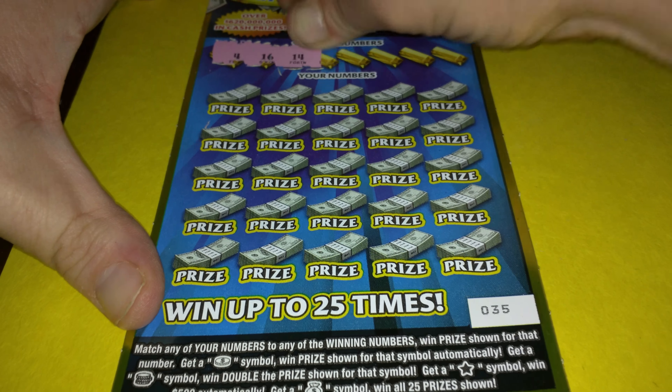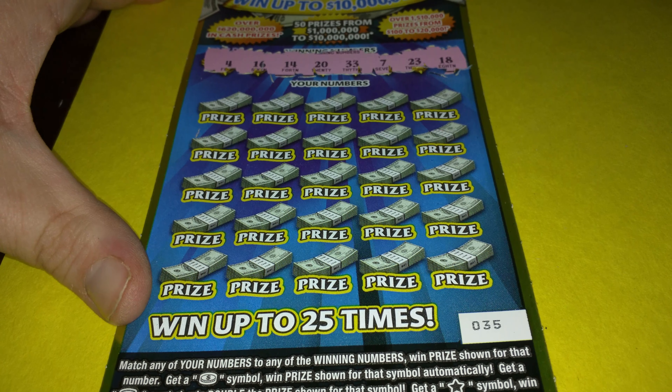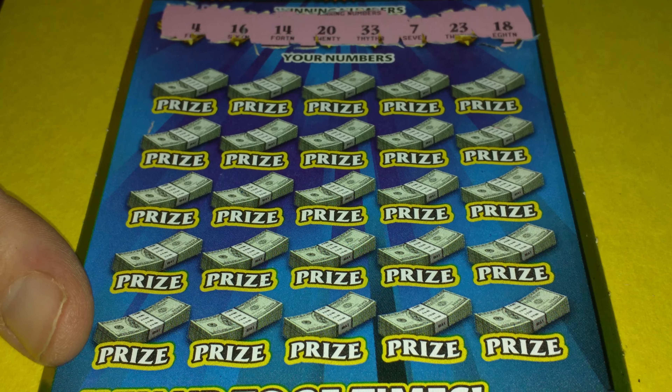So let's scratch the numbers to see what we got here. We got 4, 16, 14, 20, 33, 27, 20, 33, 7, 23, and 18.